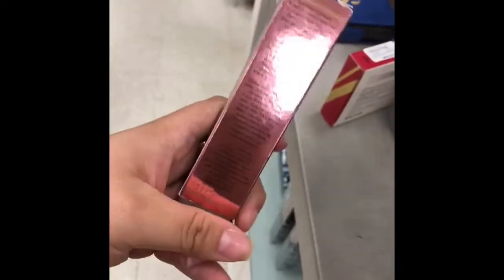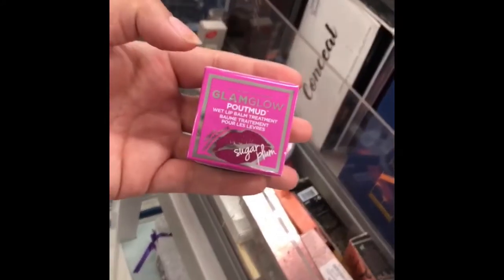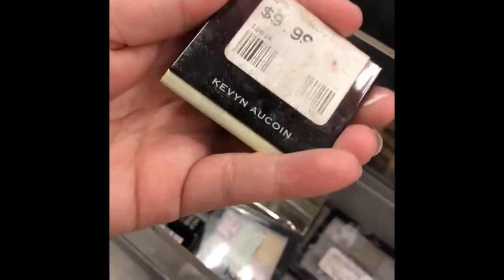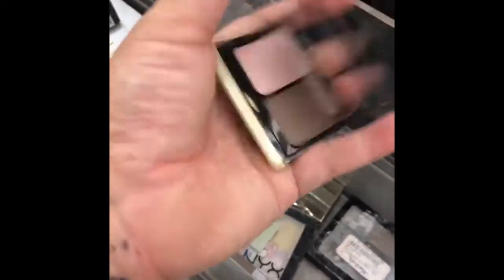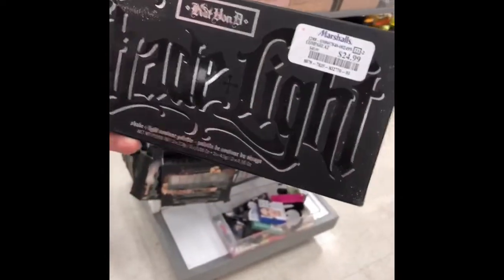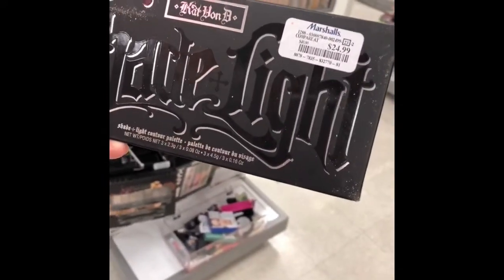I found Too Faced! This packaging is open, but it's in there — this is a pretty good find. I think I found something. I found some Glam Glow here, some Stila — broken — some Kevin Aucoin. Let's see what this is, actually. Looks like an eyeshadow duo — cute — for $9. Oh my god, you guys, look what I just found: the Shade and Lay palette. I paid full price for this, and it's $24.99 here.